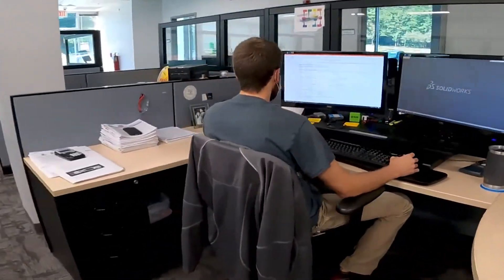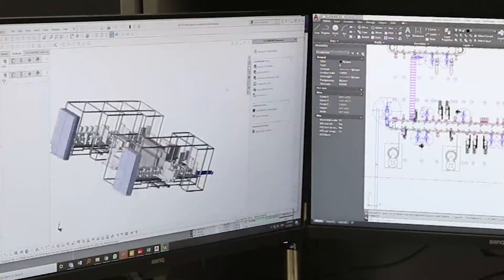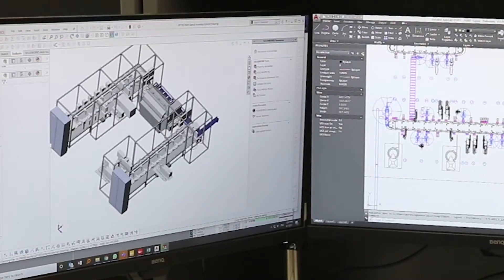Early on it's very intensive on the design side. It's going to be at my desk. It's going to be running simulations. It's going to be using SOLIDWORKS. It's going to be doing the design work, the virtual side of things.